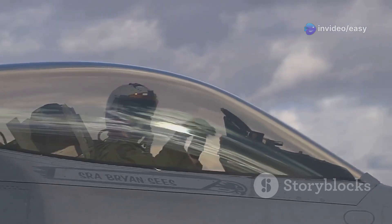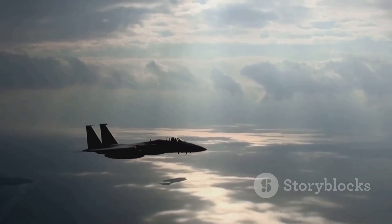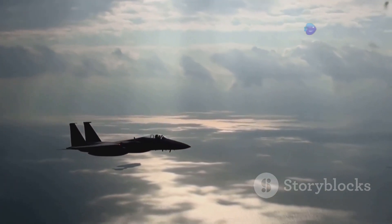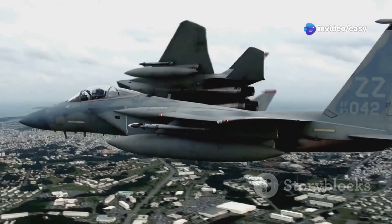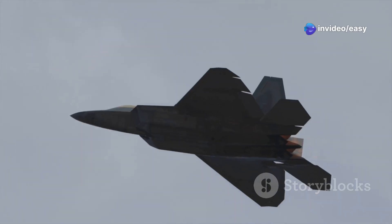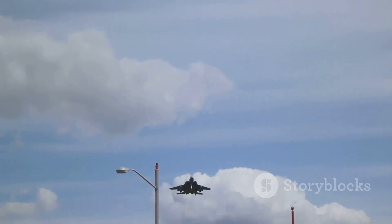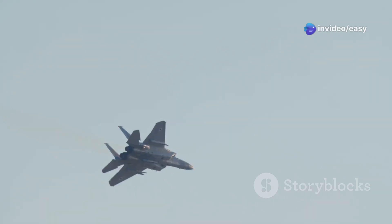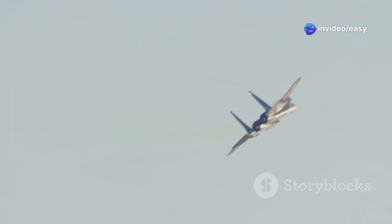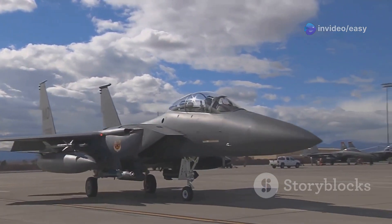Kicking off our list at number 10 is a true icon of modern military aviation: the McDonnell Douglas F-15 Eagle. This twin-engine, all-weather tactical fighter first took to the skies in 1972, and over four decades later it's still in service with air forces around the world. The F-15 boasts an incredible thrust-to-weight ratio, meaning the power pushing it forward is significantly greater than the weight holding it back — which means the F-15 can accelerate vertically.